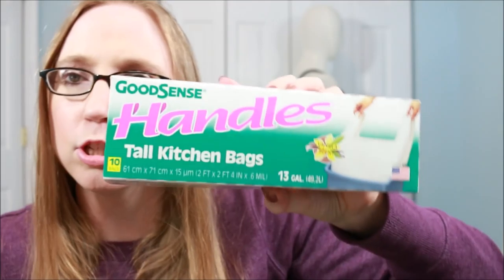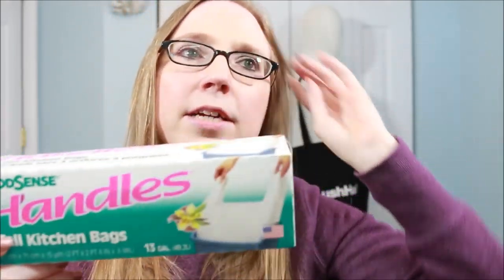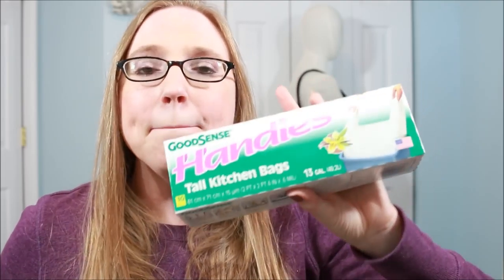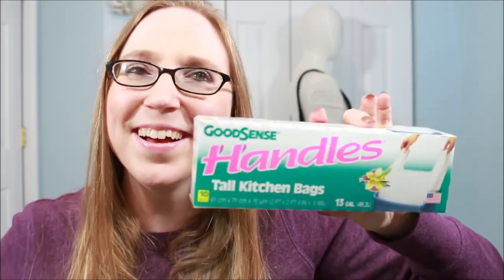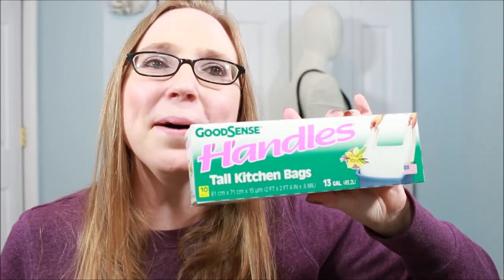I purchased this box of Good Scents vanilla-scented trash bags — the tall kitchen bags. I don't use these as my main kitchen bags; I buy name brand for that. But I keep these upstairs for dumping bathroom and computer room trash, since I don't always fill them all the way full and don't want to waste a good trash bag. These work fine and have a nice light vanilla scent.